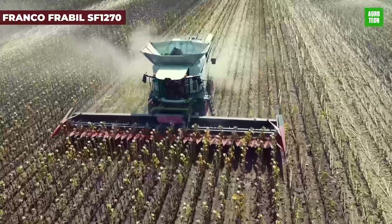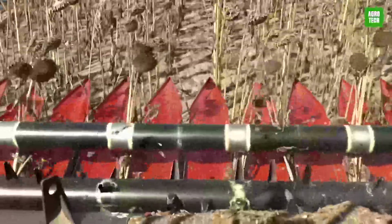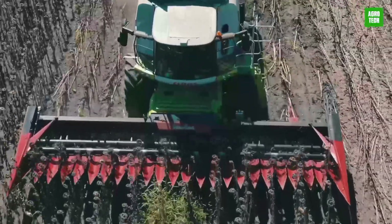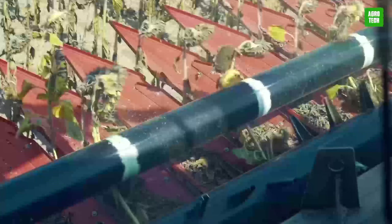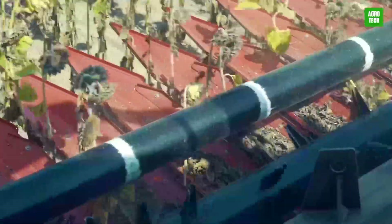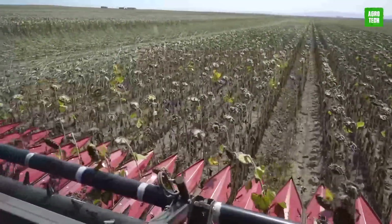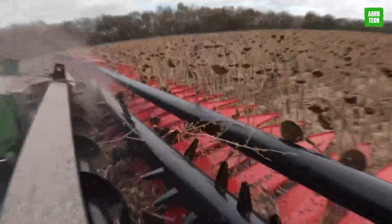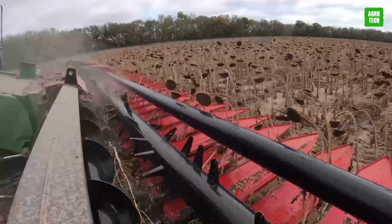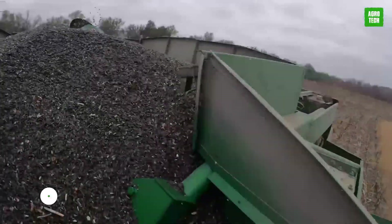The Franco-Fabril SF-1270 Sunflower Header is designed for optimal harvesting efficiency. With a working width of 8.4 meters and innovative features like robust cutting points, it ensures precise and damage-free cutting. The header's large diameter lifter and advanced drivetrain offer stability and smooth operation across various field conditions. It is specifically designed for high-performance sunflower harvesting, making it essential for maximizing yield and reducing crop loss.